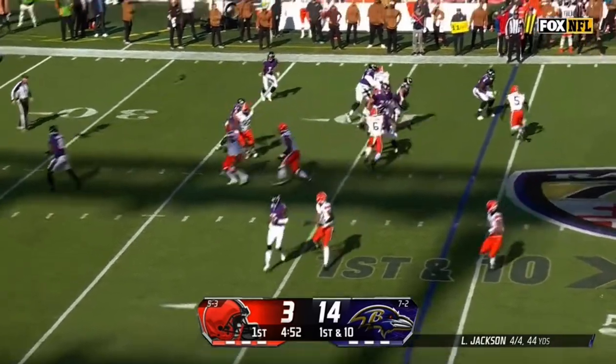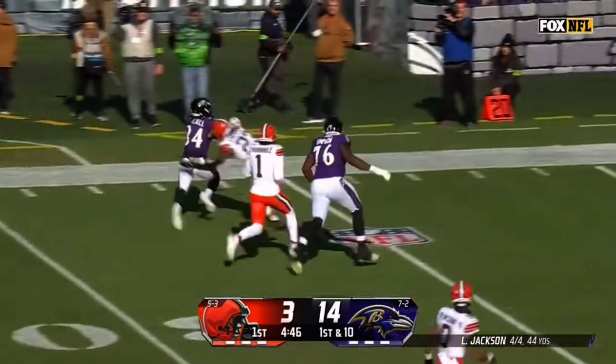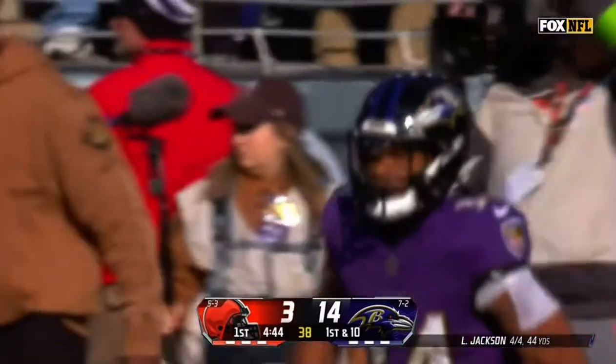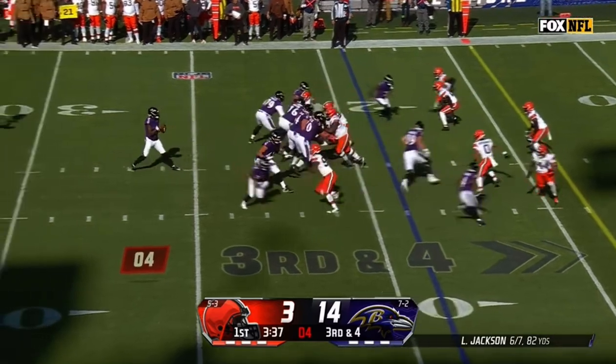Keaton Mitchell back on the field. Jackson swings it out, this is Mitchell — explosive. Once again, we saw it earlier from Keaton Mitchell, and he picks up another first down. Another huge play, 42 yards this time, more than half of the Ravens' offensive yards so far today.